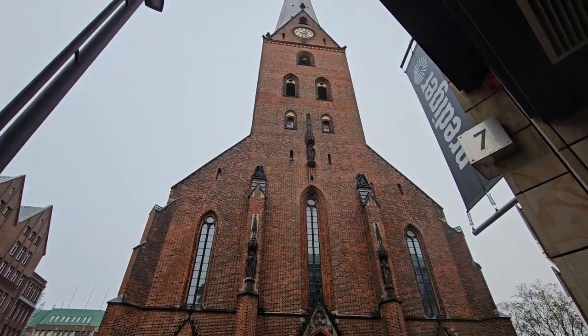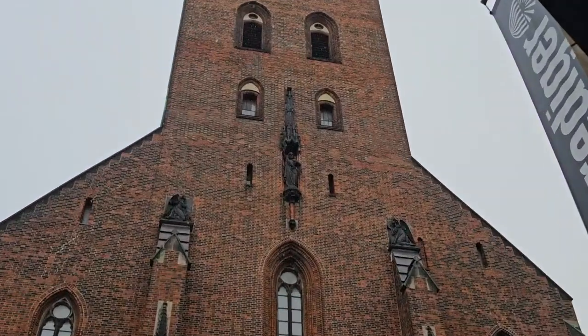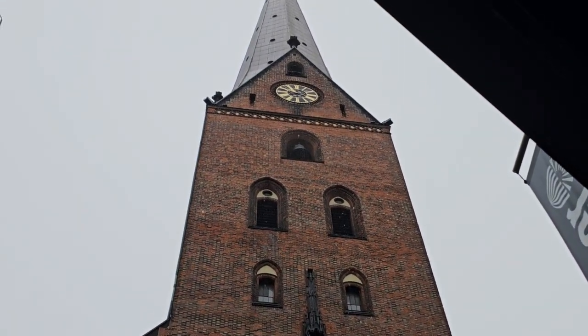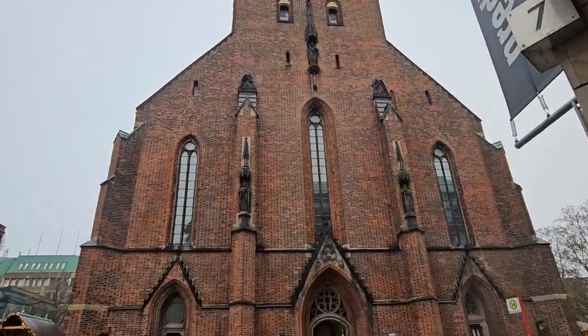I put in for the market hall, but the market hall is very close to this church as well, so we thought we'll come and see the church first and then walk to the market hall. It looks really nice.